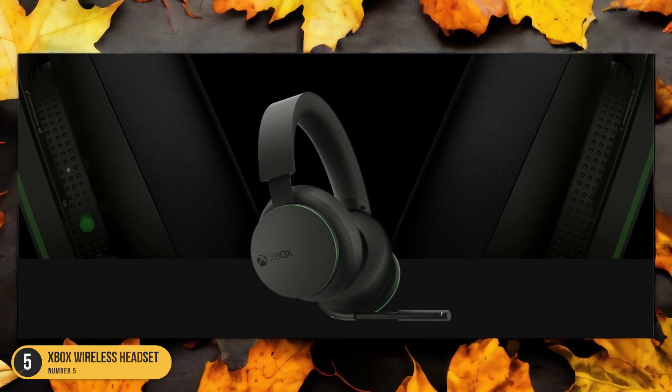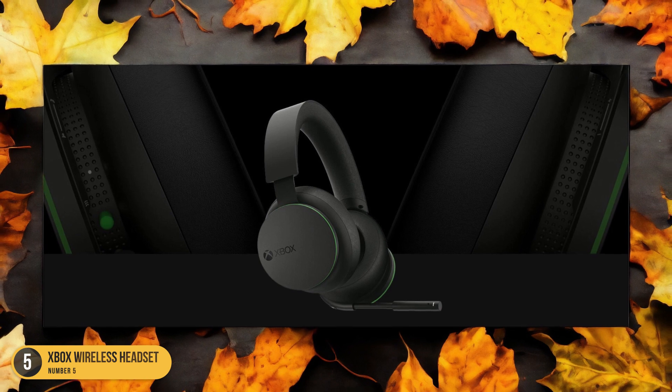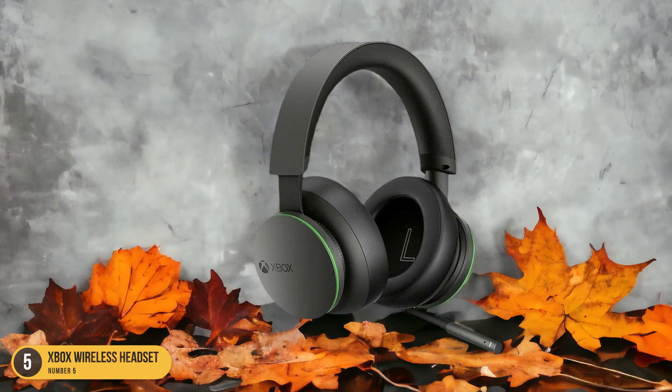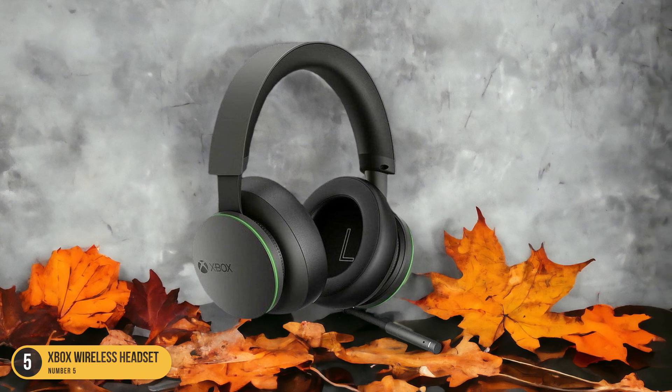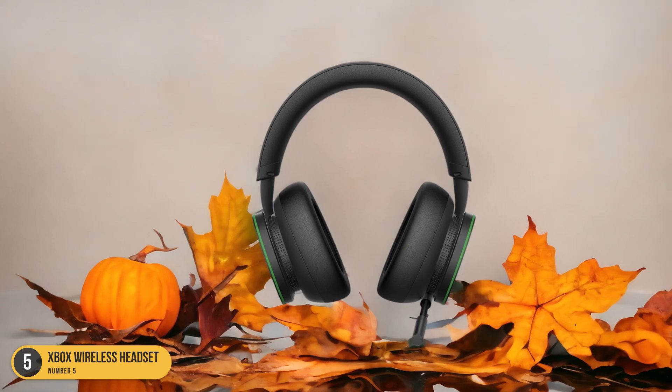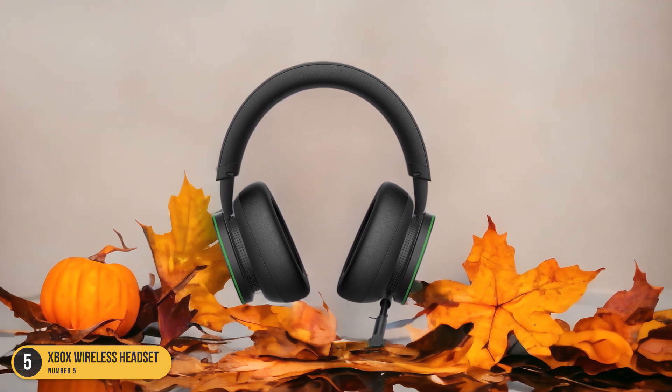With a remarkable 15-hour battery life, you can dive deep into your gaming sessions without worrying about running out of power. The headset supports Windows Sonic, Dolby Atmos, and DTS Headphone X Technologies, delivering a rich and spatial audio experience that immerses you in the heart of the action.